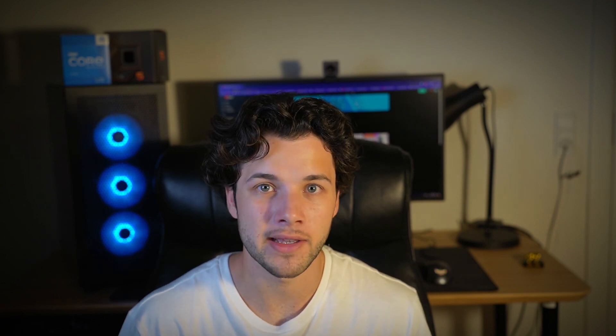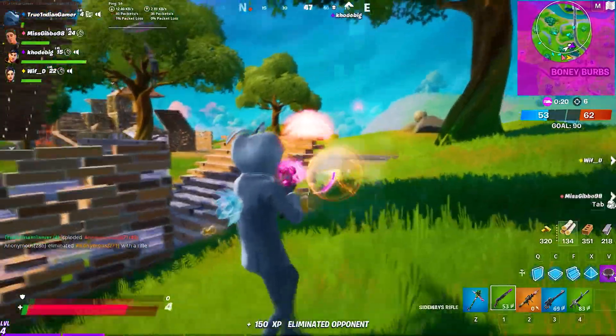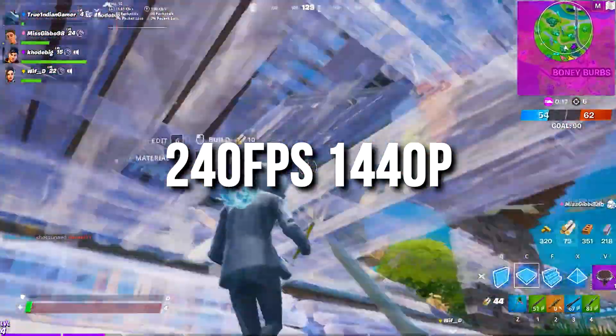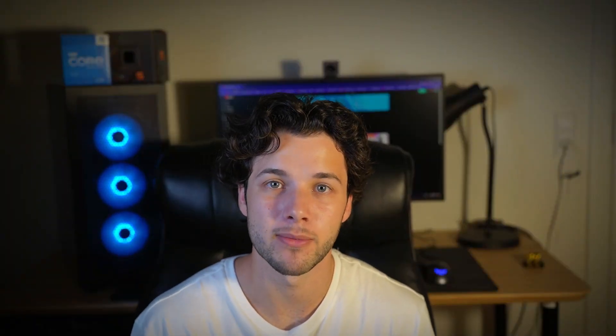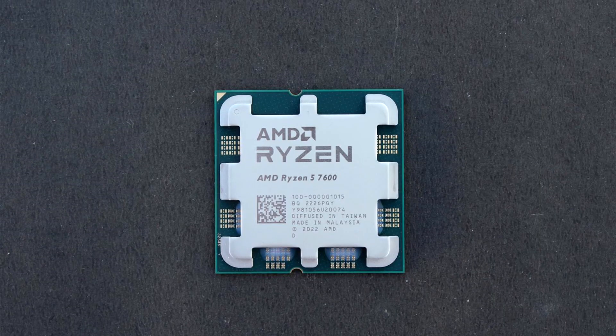There are not going to be any bottlenecks, and it will allow you to play esports games — which are usually highly CPU-demanding — at 240+ FPS at 1440p resolution. So you can buy a 240Hz 1440p monitor and take full advantage of it, or even a 360Hz one if you want to play games like Valorant or CS2.